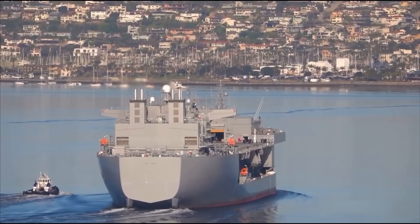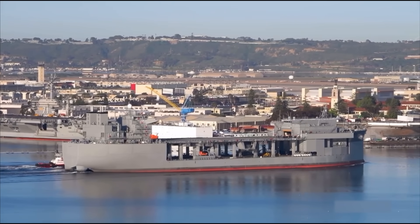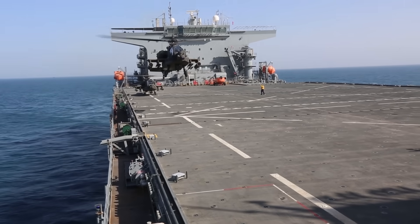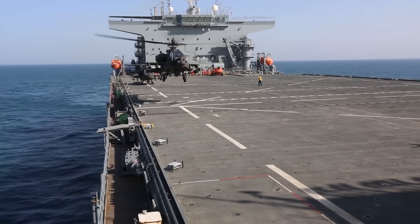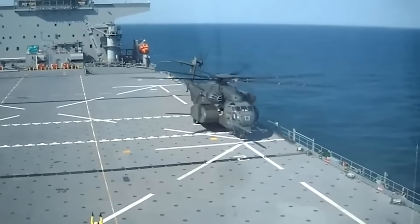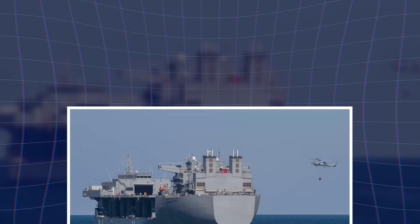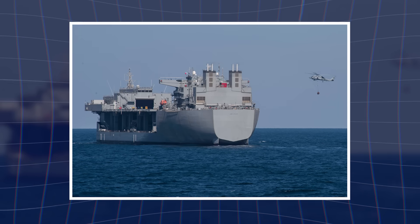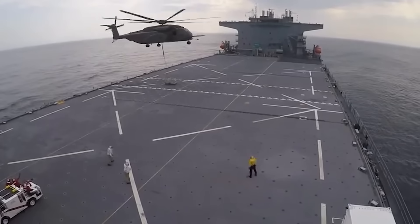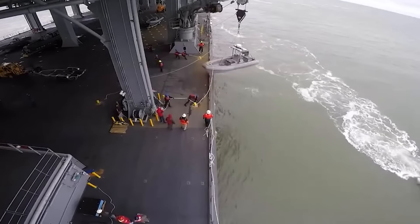Position them at strategic locations. Use them to support smaller unmanned vessels and landing ships operating inside contested zones. Provide helicopter support and command facilities without requiring access to foreign ports — the Pacific Theater demands exactly this kind of flexibility. General Dynamics is actively pitching modifications: UUV launch systems for undersea warfare, enhanced UAV facilities for persistent surveillance, more sophisticated C2 architecture for controlling distributed forces. These aren't science fiction proposals — they're logical extensions of a proven platform.